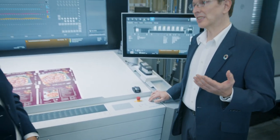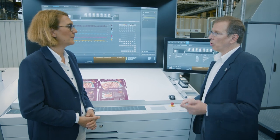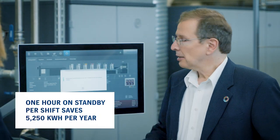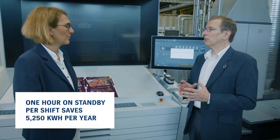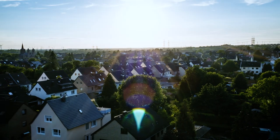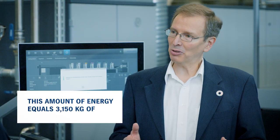Our Speedmaster presses also have a standby function for times when nothing is being printed. Only one hour of standby per shift can save up to 5,250 kilowatt hours per year — more than an average household uses over that period. This amount of energy equals 3,150 kilograms of carbon dioxide.